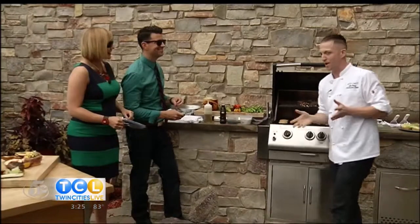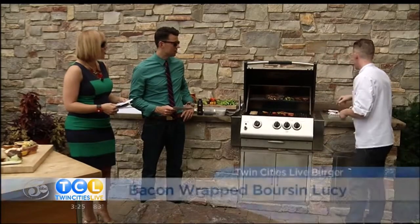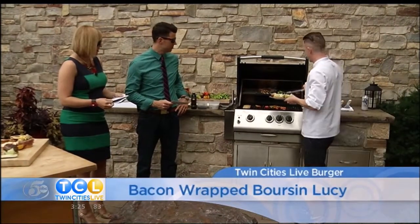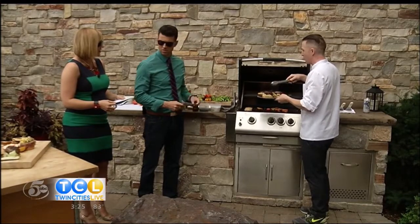I was so excited about coming on Twin Cities Live, so we created a special Twin Cities Live burger. So what it is is Borson cheese — it's an herb soft cream cheese, just eat it with a spoon — a Borson Lucy wrapped in bacon. When in doubt, wrapped in bacon, guys. I made one for each of you. We kind of went BLT style — BBB: beef and bacon and Borson.